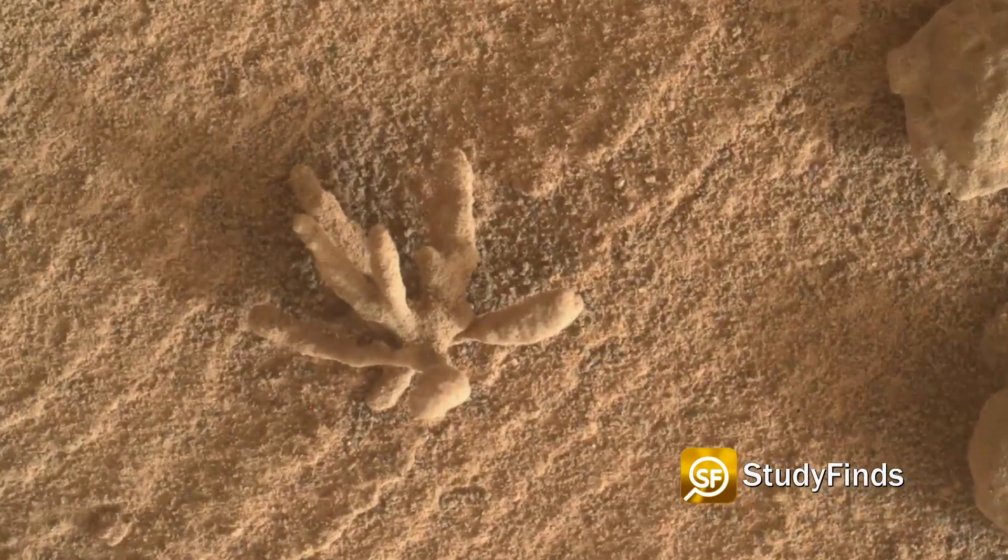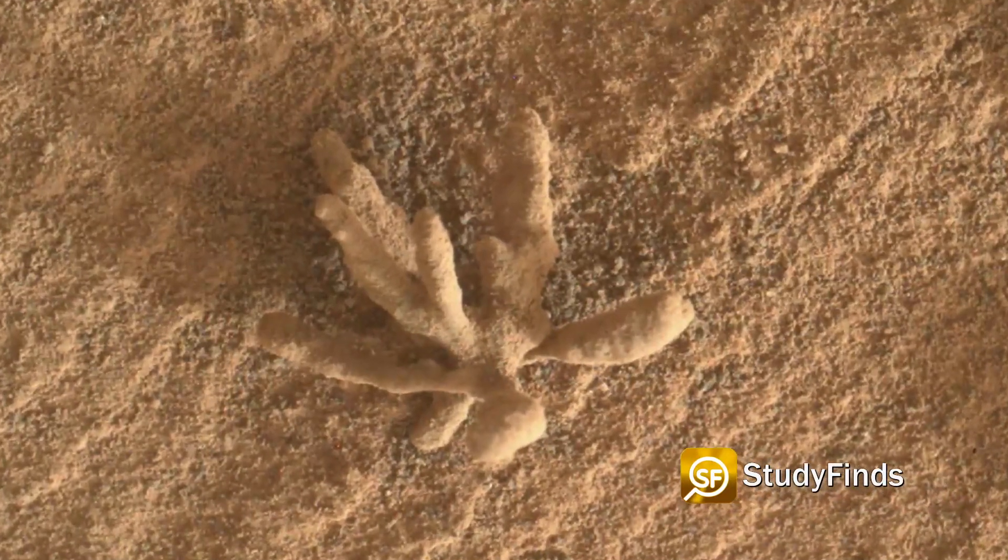A photo taken of a strange growth by a NASA rover likely is not alien life. Or is it?